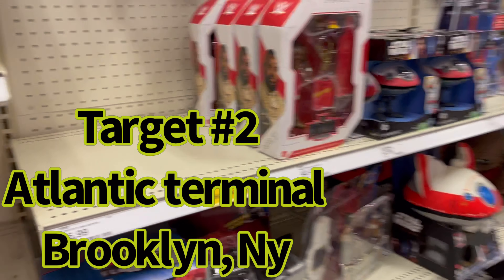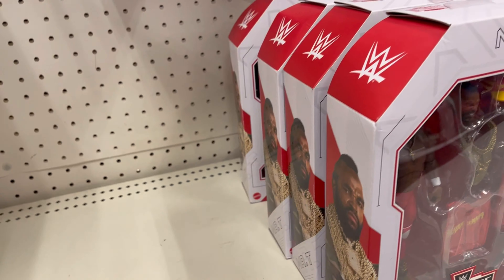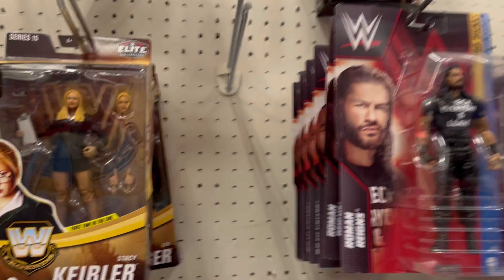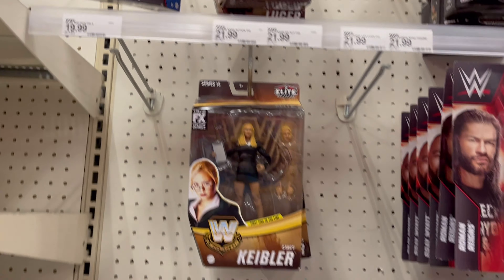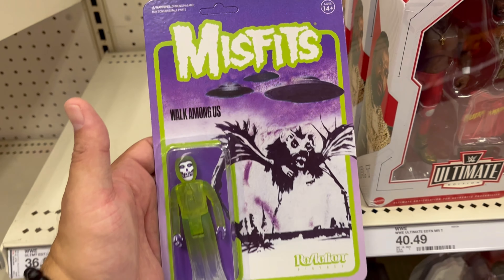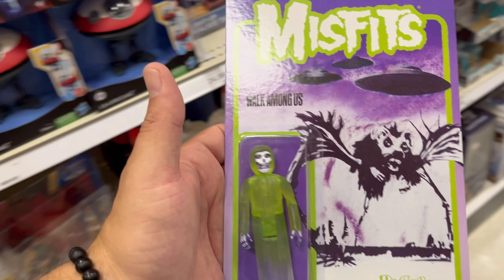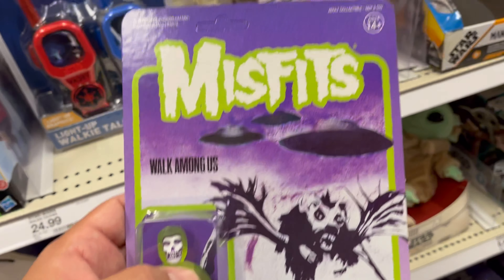I'm at Target. All the Hulk Hogan's are gone. You have four Mr. T's, you have a Nyla, Lex Luger, and a Stacey Keebler. I found this at random — unpunched, The Misfits. Wong Among Us reaction figure. I'm actually thinking about picking this up.